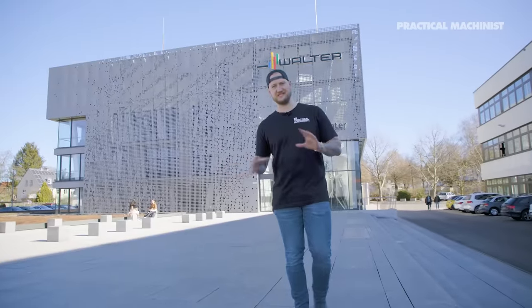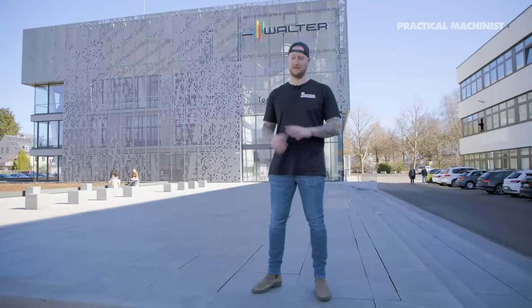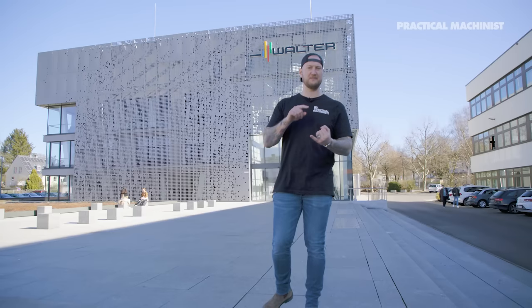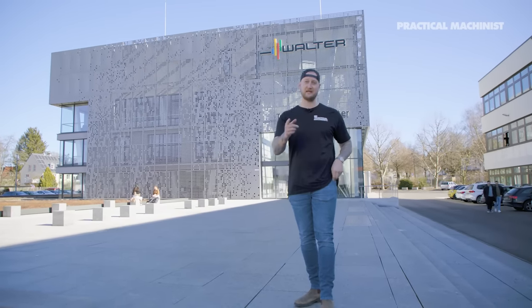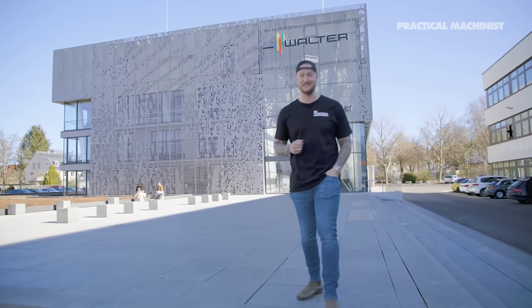So there you have it, guys. Thank you very much to the team at Walter for having us. We got to check out some amazing things in the tech center and R&D center, and we got to see some crazy demos. This place is amazing — the city is amazing. I highly recommend visiting this part of Germany. Make sure you check out all the videos from this series because the next one will show us other Walter locations to see the actual production of how they make these tools. Make sure you like, subscribe, and turn on notifications so you never miss a video. Thank you very much for watching.